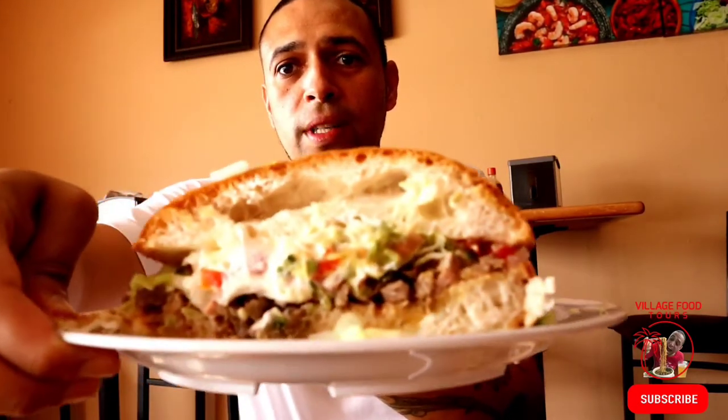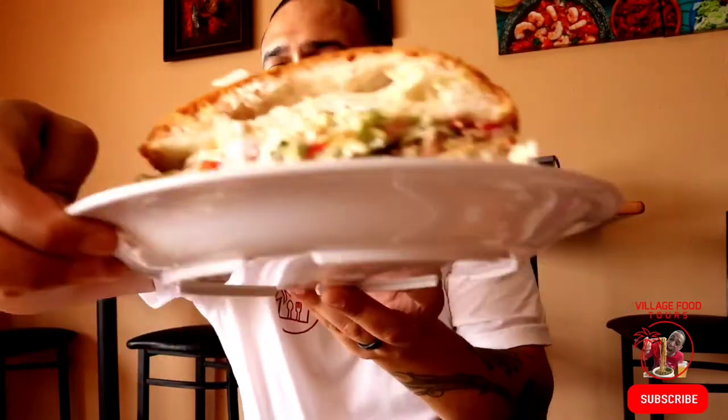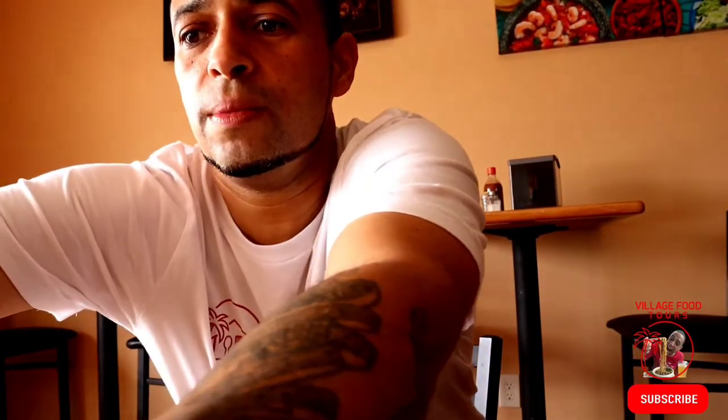Got this awesome, lovely torta. Got some birria tacos — you guys already know I love me some birria tacos. We've got some refried beans, which actually looks nice with a little guac and some of the vegetables there. And for dessert, we have some flan and then some churros as well, which comes with some ice cream and what looks like a strawberry sauce on there — that looks just absolutely awesome.